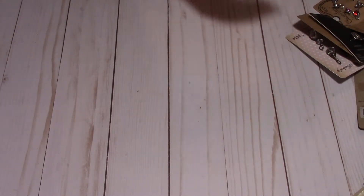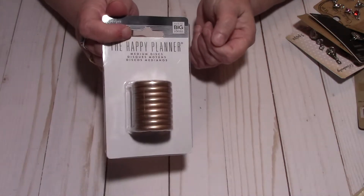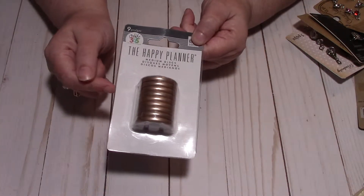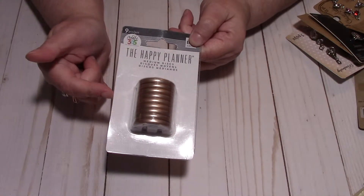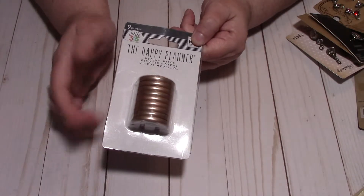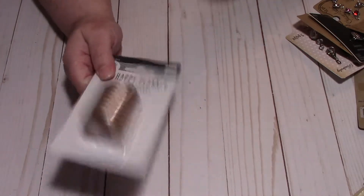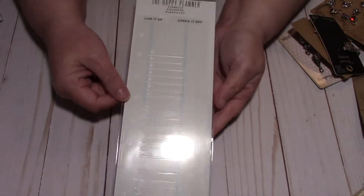I picked up some more discs. I'm actually going to make my own meal planner — like all the planners you see out there, I have an idea and I'm going to do a DIY meal planner, so I needed more of these.